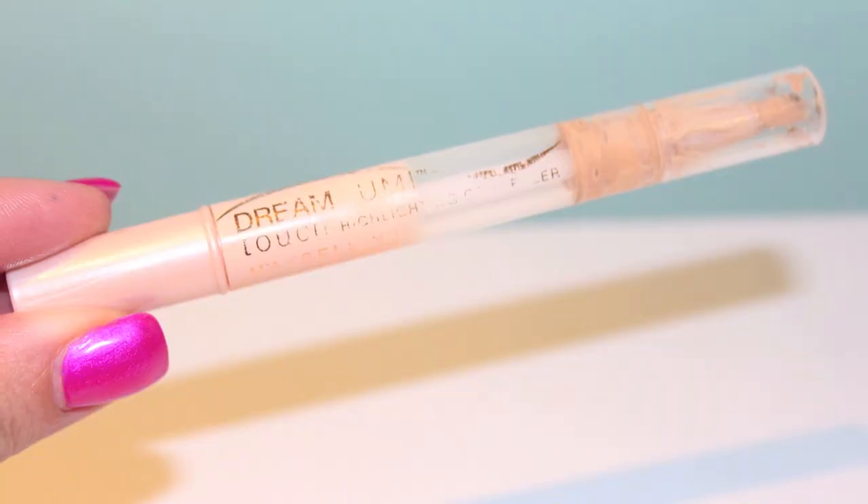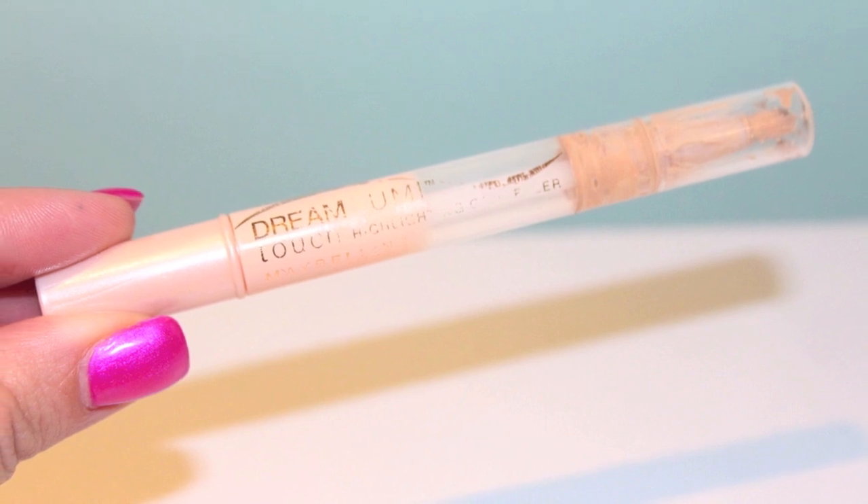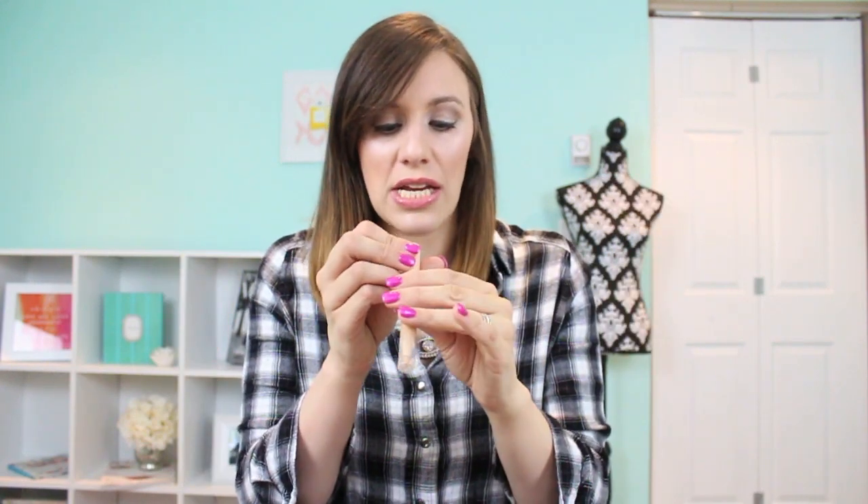Three makeup products. The Maybelline Dream Lumi Touch Highlighting Concealer — I had this for so long that I just forced myself to use it up. This is in the shade Nude. I did like it because it brightens, but I probably won't repurchase it. When I use my MAC Pro Longwear Concealer I get more coverage plus that brightening effect. This is nice if you don't need as much coverage — if you don't have dark circles and just want a more brightening effect, it's excellent. But for me, because I'm trying to fight dark circles, I go for something with a little more coverage.